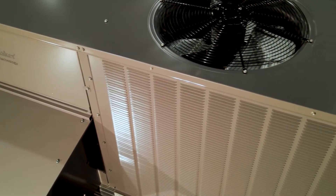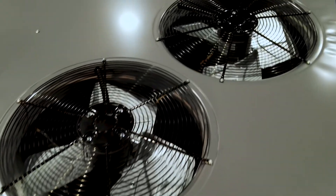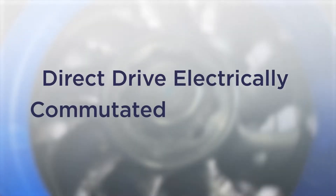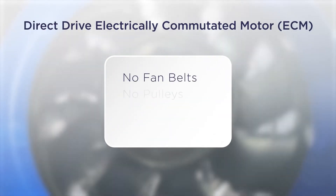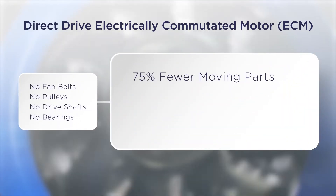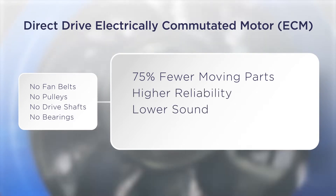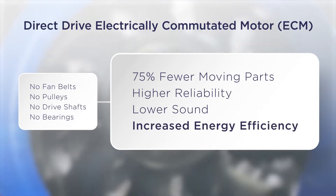Integrated into our 3 to 6-ton weather series packaged rooftop units, its features include a direct drive, electrically commutated motor, or ECM, with no fan belts, no pulleys, no drive shaft, and no bearings, which dramatically translates into 75% fewer moving parts, higher reliability, lower sound, and perhaps most importantly, increased energy efficiency.